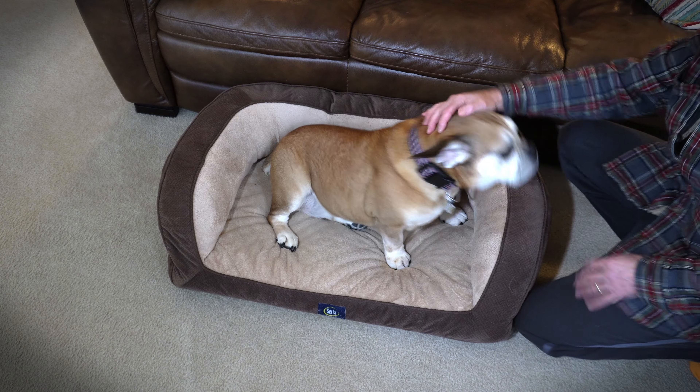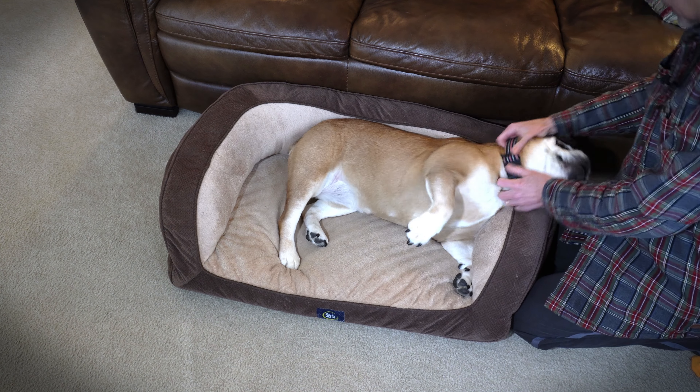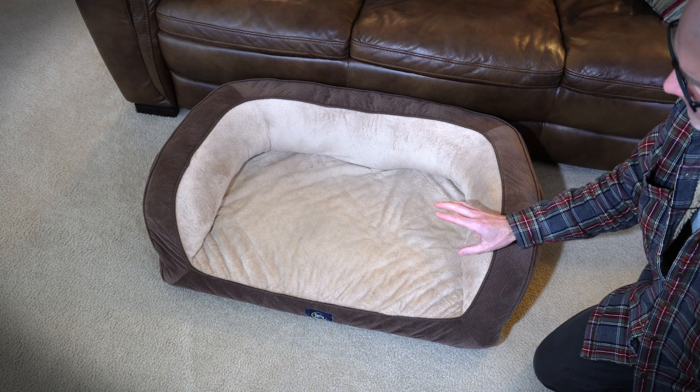It comes in three sizes — this is the largest, there's one smaller, and then there's also an extra large. Another wonderful thing: this puppy couch is assembled in the USA. Very durable — this couch right here is probably a year and a half old, as you can see, standing up to dog abuse and dog love for a couple of years now.